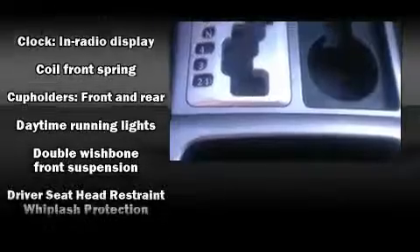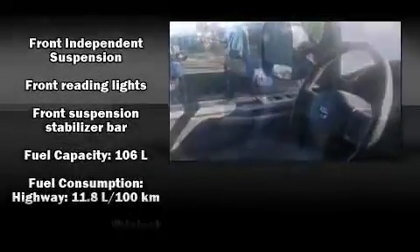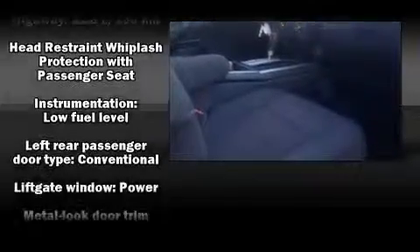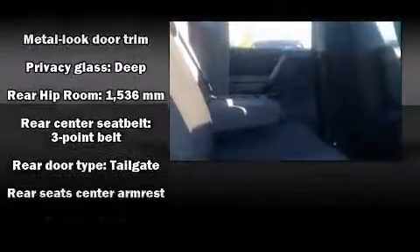Nissan ensures the safety and security of its passengers with equipment such as dual front impact airbags, head curtain airbags, traction control, brake assist, anti-whiplash front head restraint, ignition disabling, and four-wheel disc brakes with ABS. With electronic stability control supplementing mechanical systems, you'll maintain precise command of the roadway.